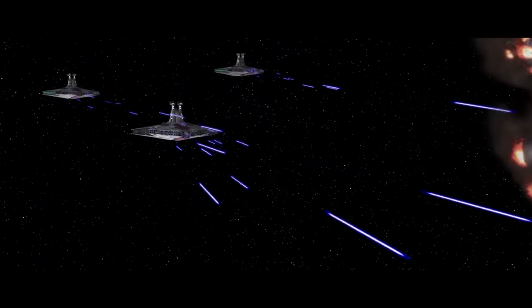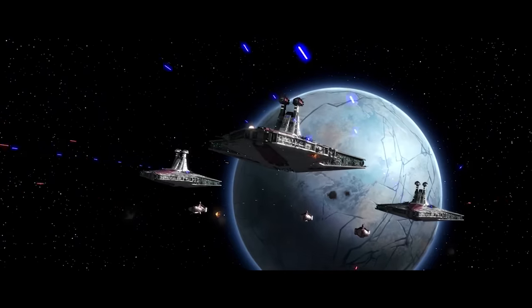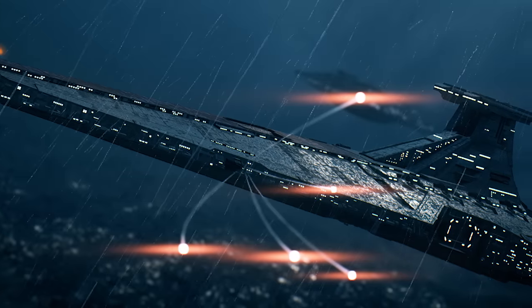In combat, the vessel was armed with eight heavy dual turbolaser turrets, two medium turbolaser cannons, an array of 52 point defence lasers, and four heavy proton torpedo tubes, each carrying 16 torpedoes.